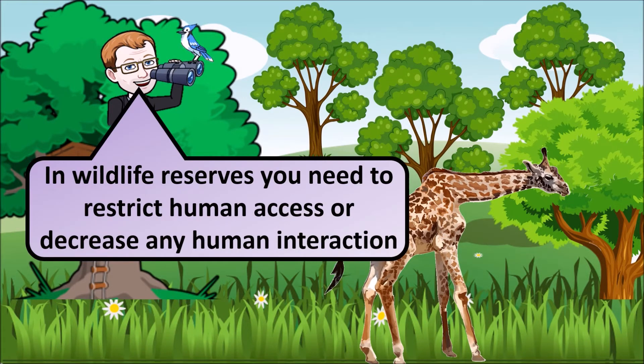In wildlife reserves, you need to restrict human access to decrease human interaction with the species.